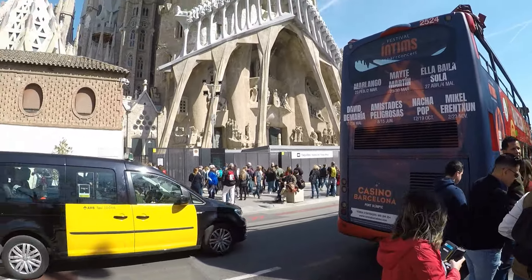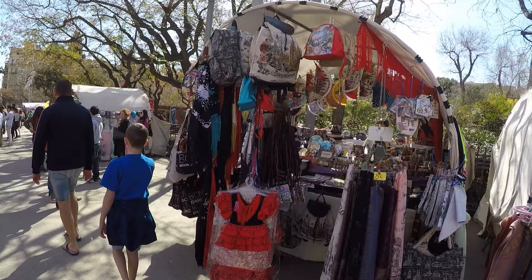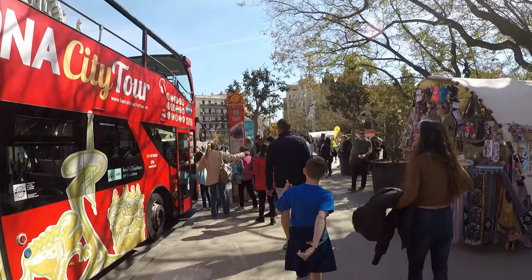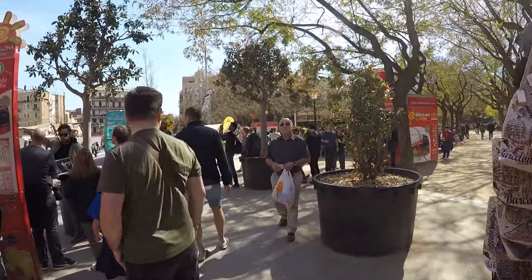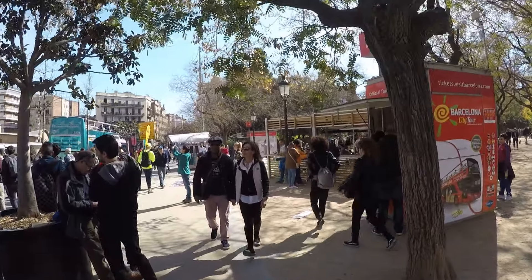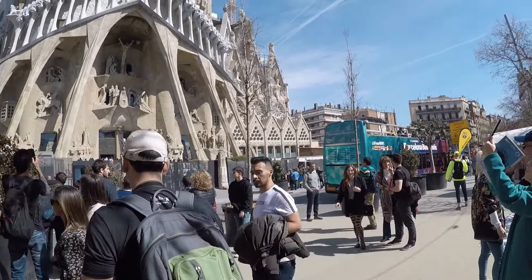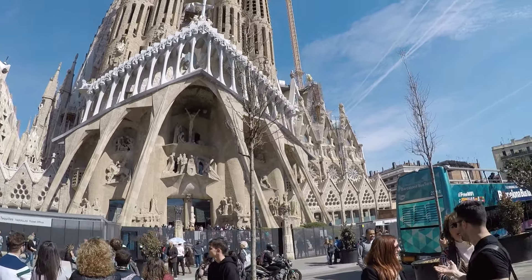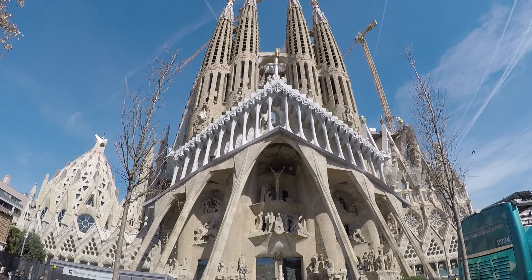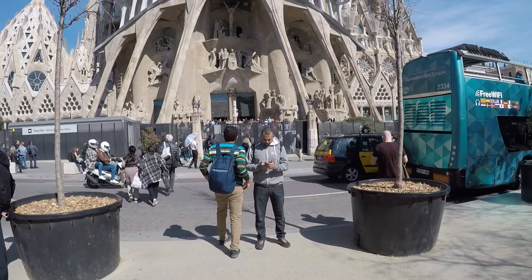As you can see from the outside, the building is still under construction and is due to be finished in 2026 — there are still more towers being built. To enter the tour, it's on the opposite side of this entrance. Be aware that security is very heavy, essentially like going to an airport with metal detectors and bag scanning, so try to bring as little as possible to get through quickly.